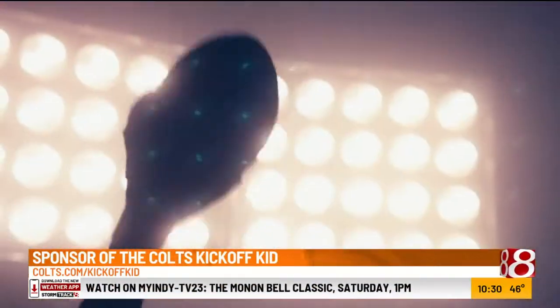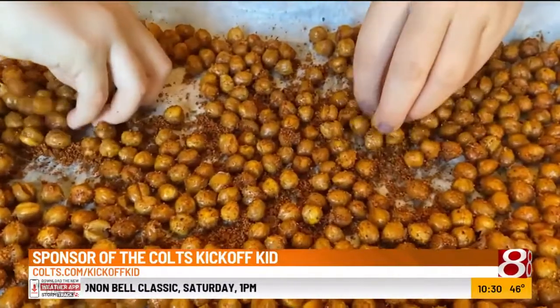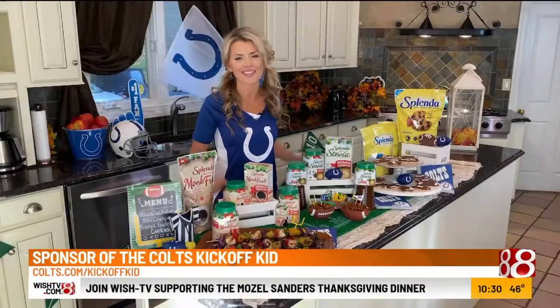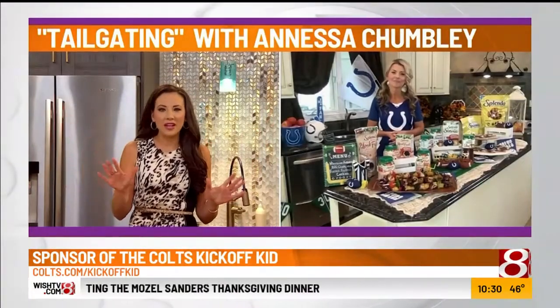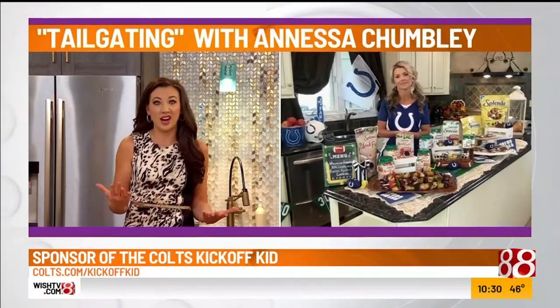It is going to score some big points with the party people in your house. As soon as they came out of the oven, the little hands in my house were grabbing them up as a snack. Those look so great. So what are the actual benefits of using Splenda products perhaps versus the other guys out there?